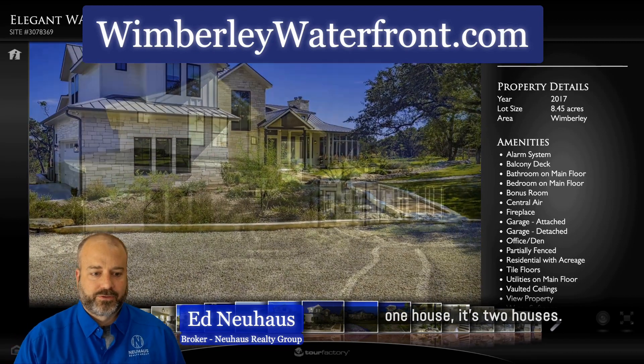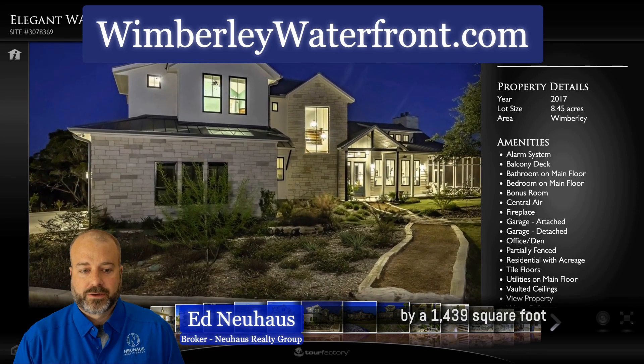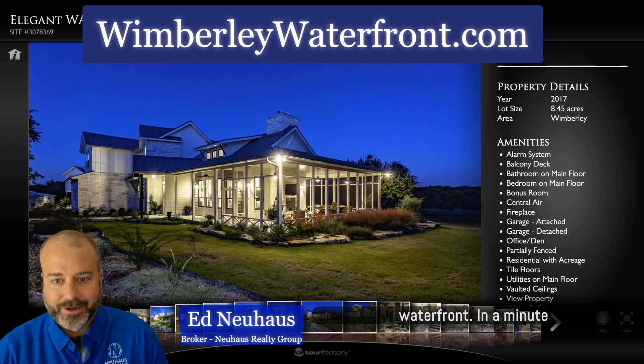This is not just one house — it's two houses. This is a 3,055 square foot main house followed up by a 1,439 square foot guest house, all on 8.45 acres. And yes, this is waterfront.